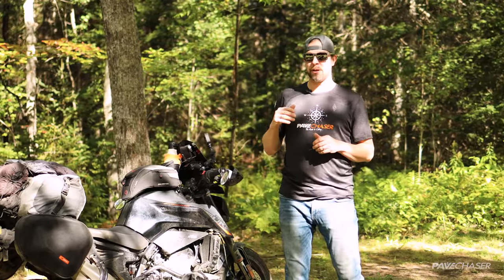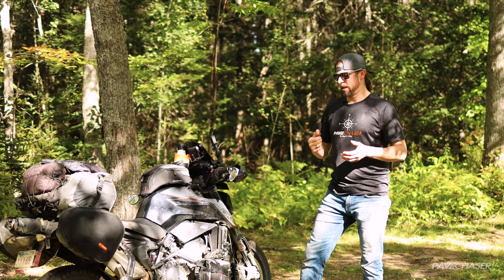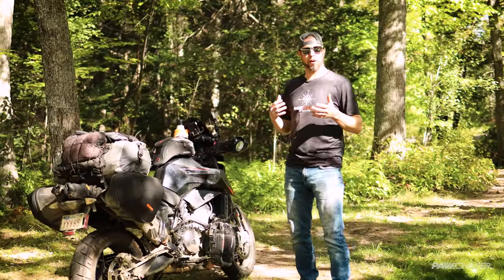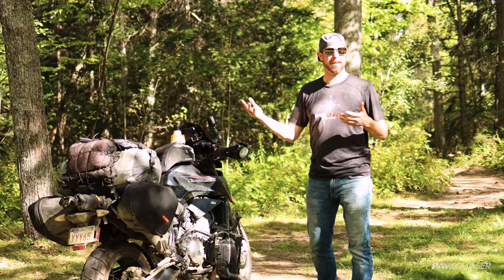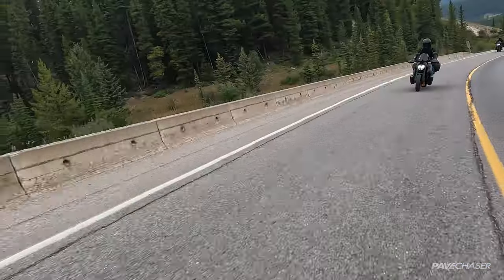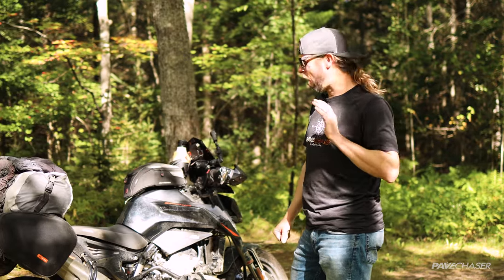I thought I should probably do a video while I have everything on the motorcycle that kind of shows what I brought for such a long motorcycle trip. Everything that we used to live, survive, and enjoy this adventure was on this motorcycle. It's going to be a detailed tour of the things that I brought. You can see that the bike is fairly loaded up, but it's not overdone. I wanted a really light pack on the bike — that nimble canyon carving capability for the mountains — but I also wanted to have all the comfort I possibly could.